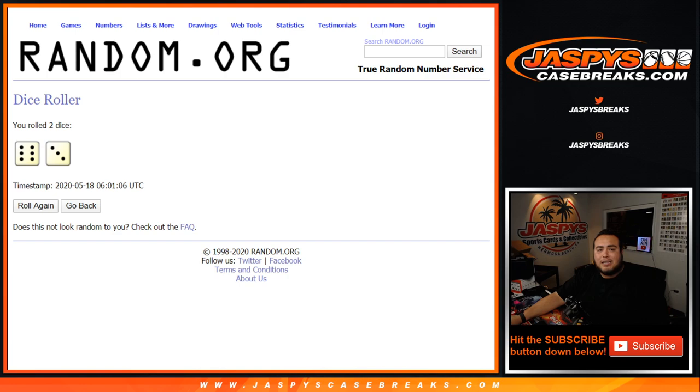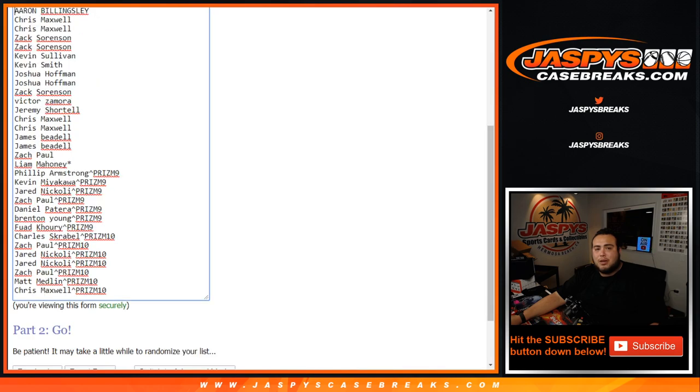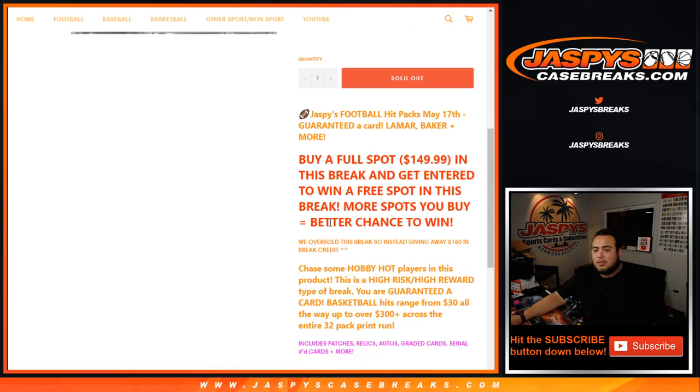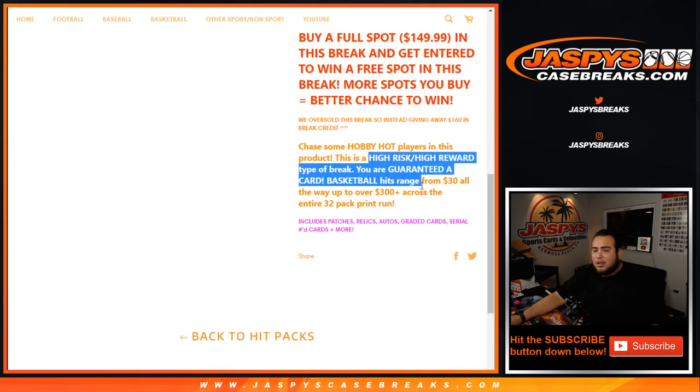So 6 out of 3, that's 9 times. I'm going to roll the dice. This is going to be for someone who's going to win $160 in break credit. We use the same dice roller for the customer names and the pack numbers between 1 and 32. We randomize the customer names, randomize the numbers. Whatever pack number you end up with is what you get. We open it up. And this is a high-risk, high-reward type of break. You are guaranteed a card. It can range from as low as $30, guys, but it can also range as high as $300 plus across the 32-pack print run.